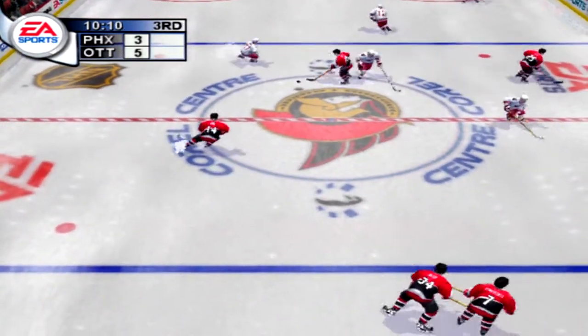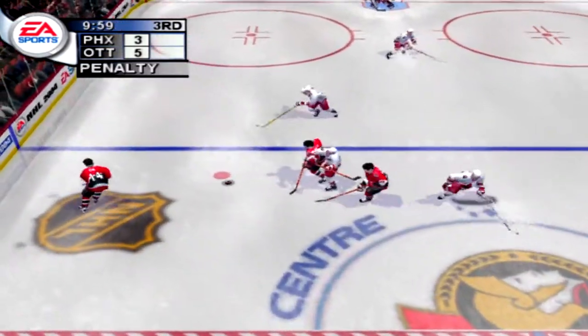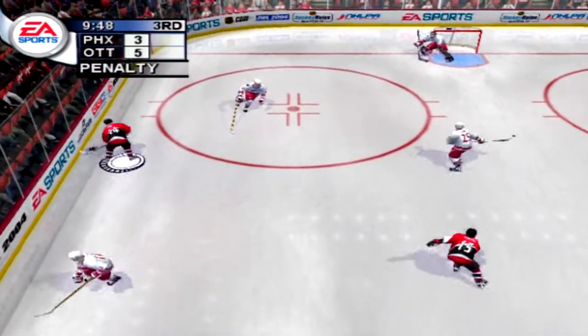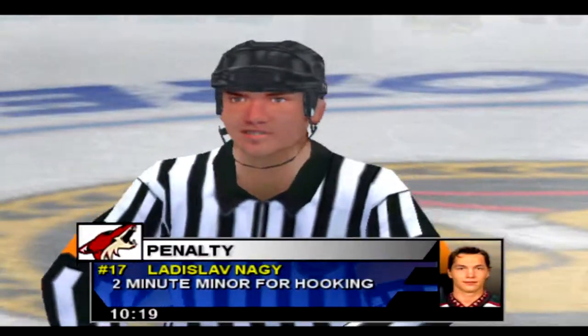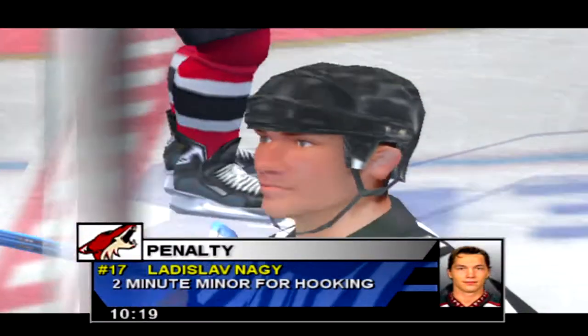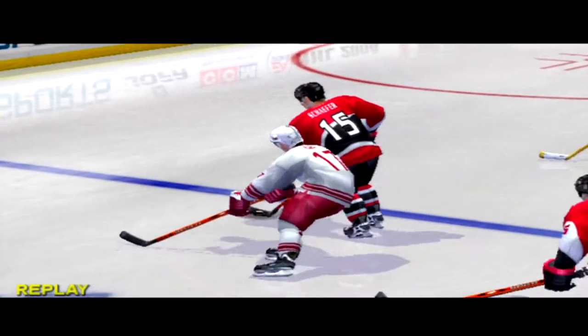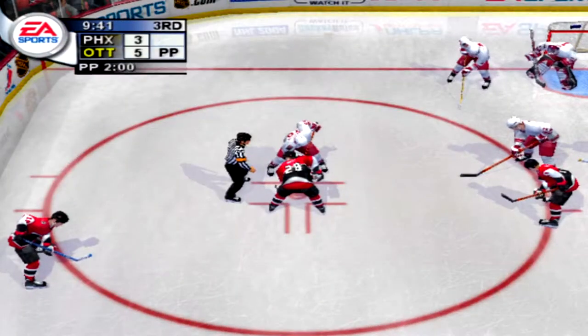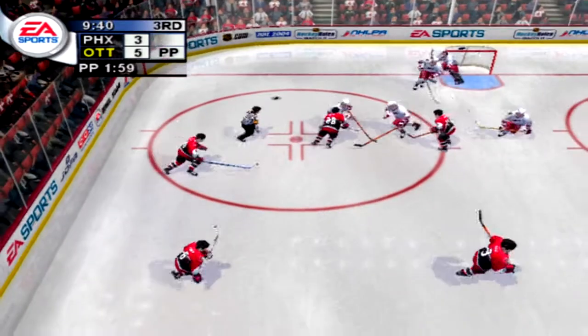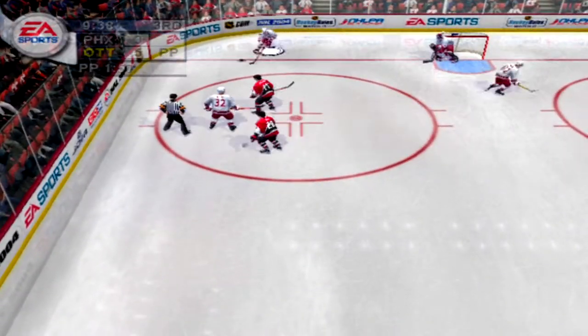Takes possession of the puck. Schaefer scooped it up. Delayed call against Phoenix — there's a bump. Rips one. Nagy is going off for hooking. The referee makes the call — it's hooking, and that means two minutes in the box. Ottawa sees their chance with this power play, and this is as good a chance in this game as they're likely to get.